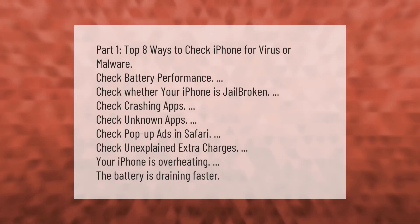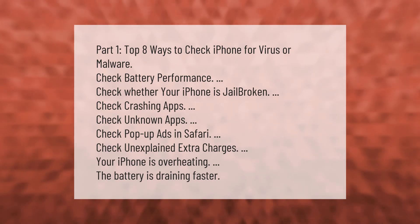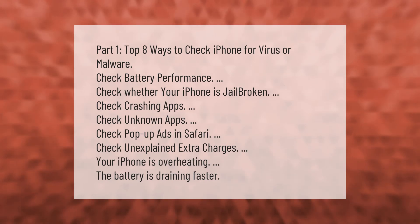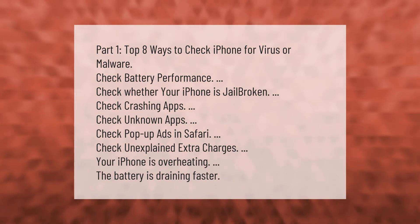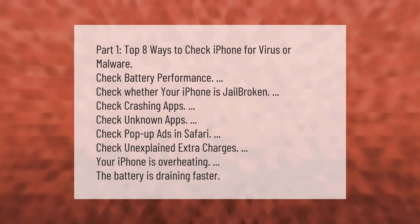Top eight ways to check your iPhone for a virus or malware: monitor and check battery performance, check whether your iPhone is jailbroken, check for crashing apps, check for unknown apps, check for pop-up ads in Safari, check for unexplained extra charges, check if your iPhone is overheating, and check if the battery is draining faster than usual.